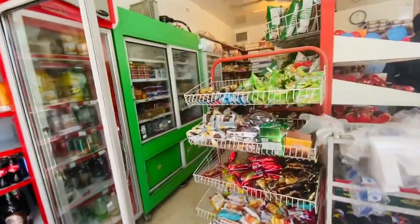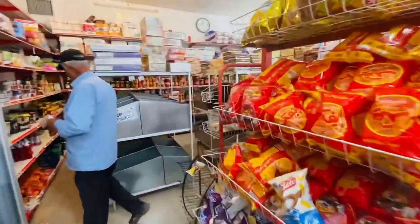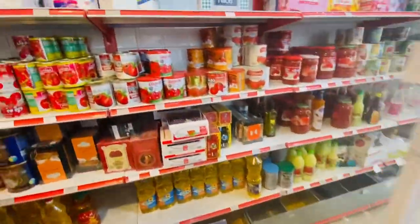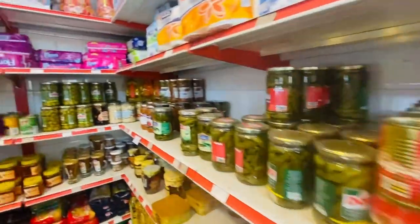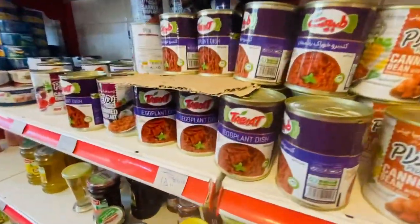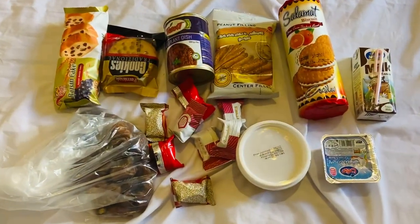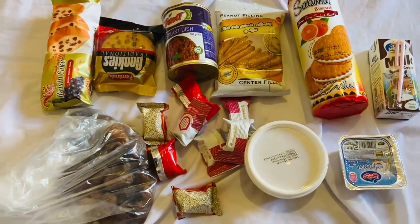First I need two days worth of groceries for the desert. I'm on record as saying that everything with eggplant is good — let's try this. It doesn't look like I've come away with much. I've got some bread already and I'll have the dairy before I go, but otherwise it's two days of cakes, biscuits, sweets, and crackers.